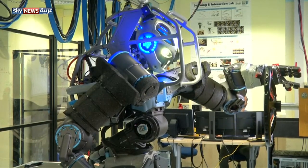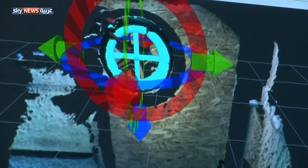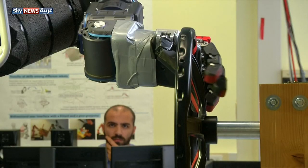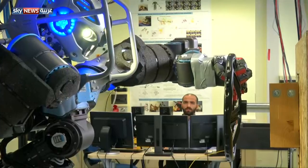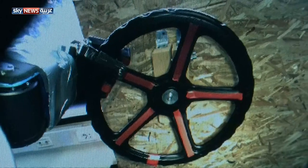Standing more than six feet tall, Walkman's head is fitted with a stereo vision system and a rotating 3D laser scanner to help decipher his environment. His dexterity and strength means he performs tasks with man-like movements.